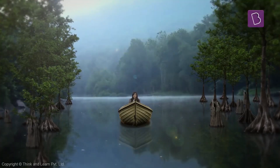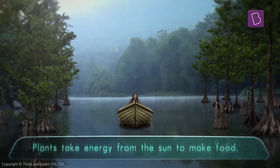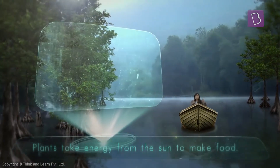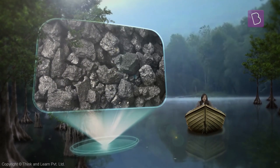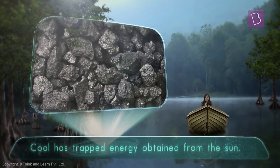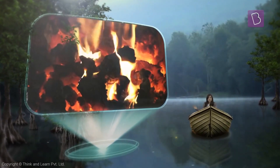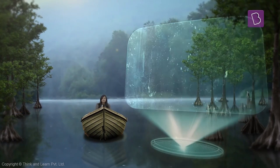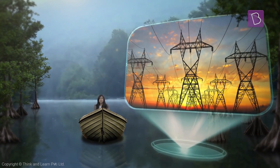Coal is very important to us — we use coal to obtain energy. Plants on earth use energy from the sun to make their food. Coal is basically plants that have been preserved and compressed over a long period of time, so they have that energy of the sun trapped in them. When we burn coal, which is nothing but these old preserved, pressed trees, we obtain energy. We use this energy for so many things, like generating electricity, and we generate electricity by burning coal.